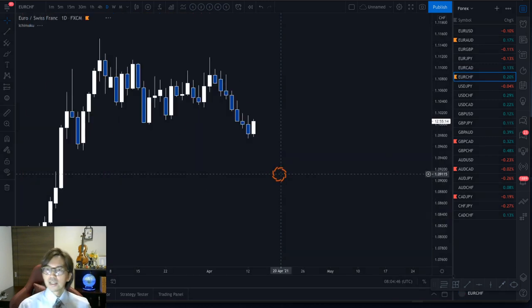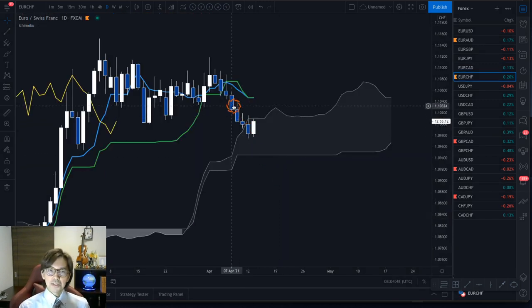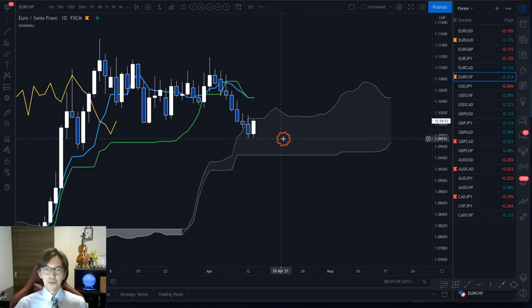EUR/CHF is also going into the kumo — kumo flat, kijun sen flat. It's been downtrending the previous week, but today there's a bullish candle and price is now into the kumo. So it's ranging, no trend and no trade setup here either.